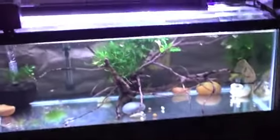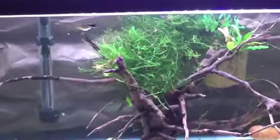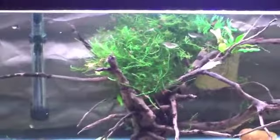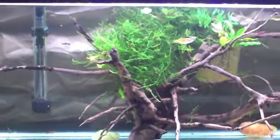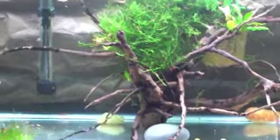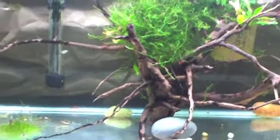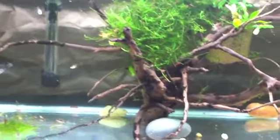Also, here's my 20 gallon. This is my baby tank — my grow out 20 gallon tank. I have some balloon mollies in there, some guppies, cherry shrimp, panda cories, and also some little pygmy cories in there. So that's my little grow out tank.